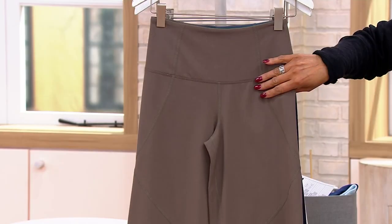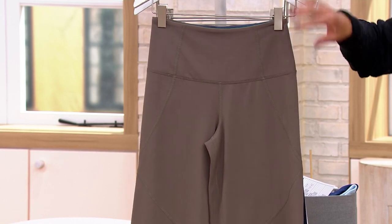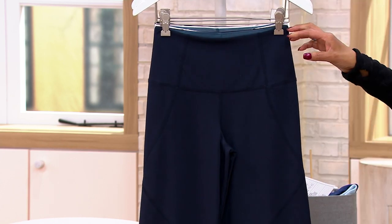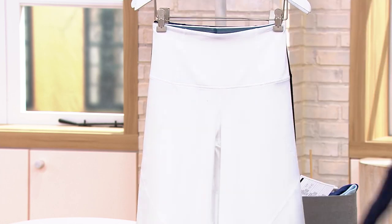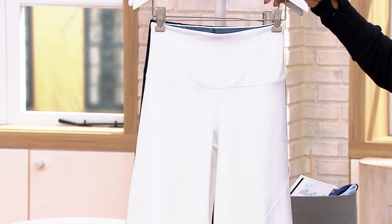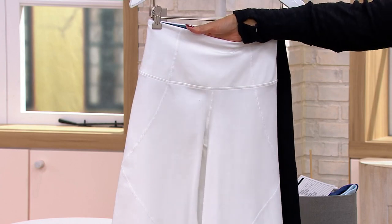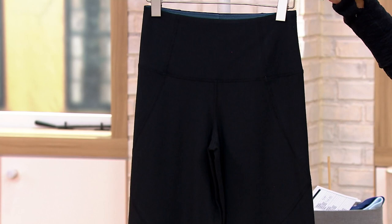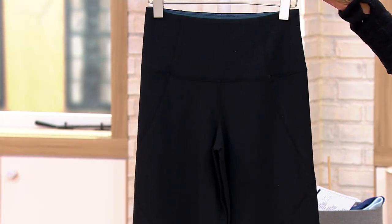Here's the color timber — what I'm wearing — a taupey mushroom color, a soft brown, a good neutral. Then we have navy, which Rebecca is wearing — she looks amazing. Here's the white that you saw on Michelle, and you noticed it wasn't see-through. And then this is what Renee is wearing, which has been the most popular — that is the black.